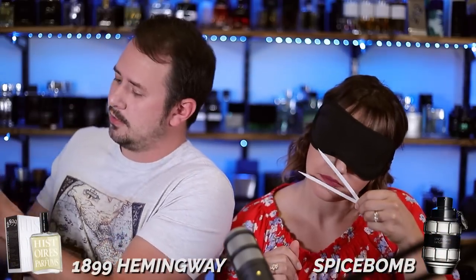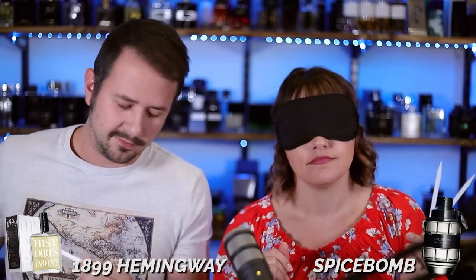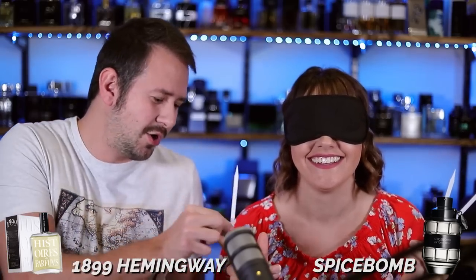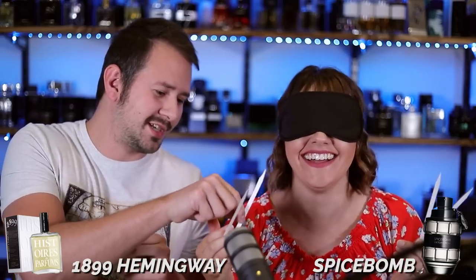So this is the dry down of the first fragrance, and I will spray the opening for you. And then I will hand you the fragrance that it gets compared to. And you can do a little contrasting and comparing. So now I'm spraying the opening of the fragrance that's compared to.